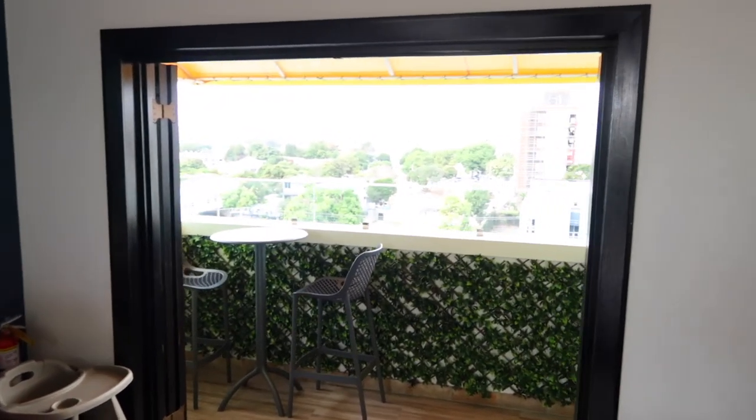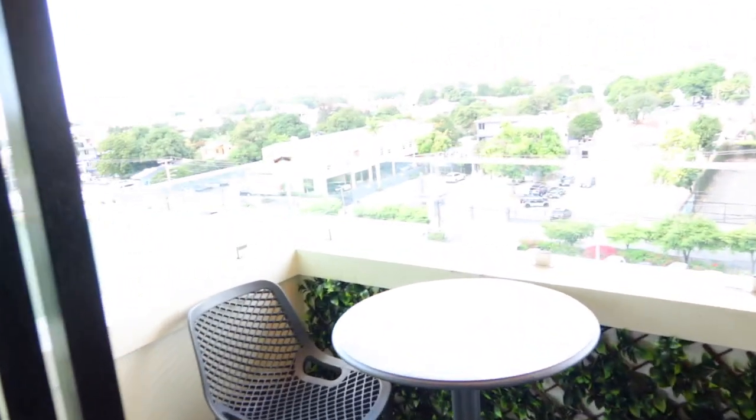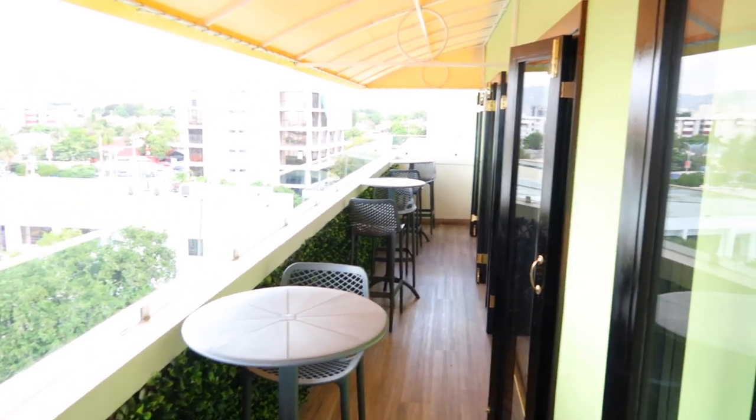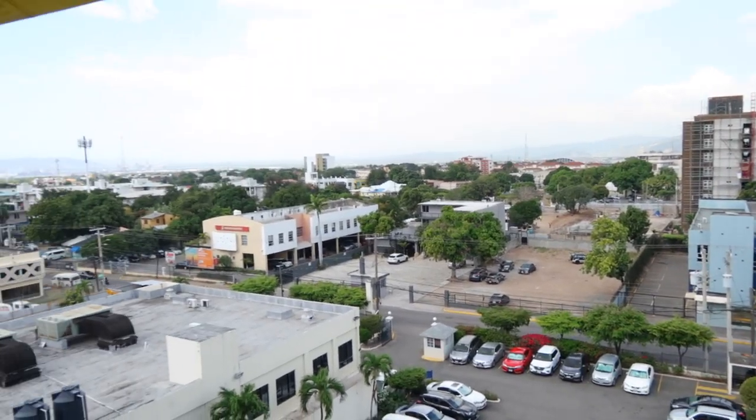As you can see, this hotel has a lovely rooftop modern style pool which sets the mood. Not to mention a panoramic view where you can get a glimpse of the hills and a part of New Kingston.